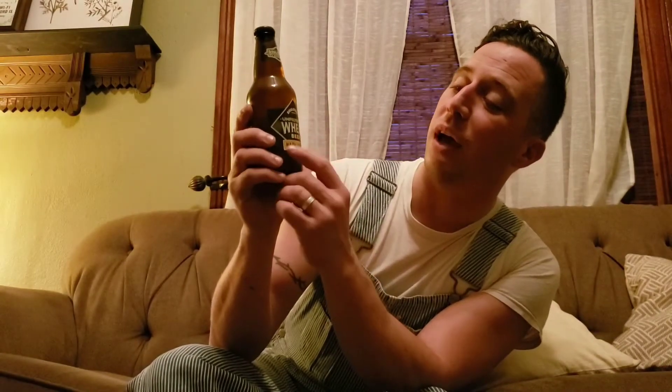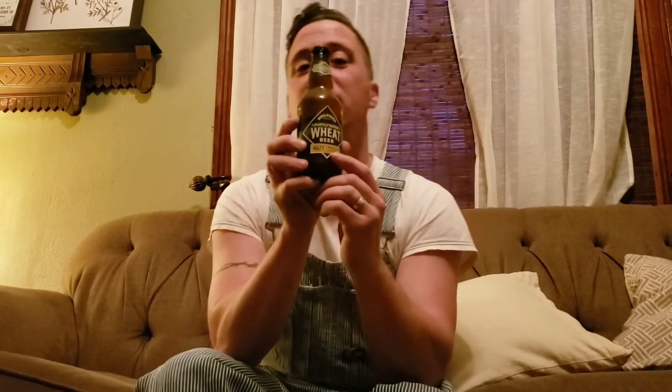It says right here: Boulevard Wheat Unfiltered Wheat Beer, Hazy American Classic. They put 'hazy' on there because hazies have become a big thing, especially with the hazy IPA craze. But back when they released this in the 90s, it was one of the only unfiltered beers on the craft market and they didn't have to tout that.